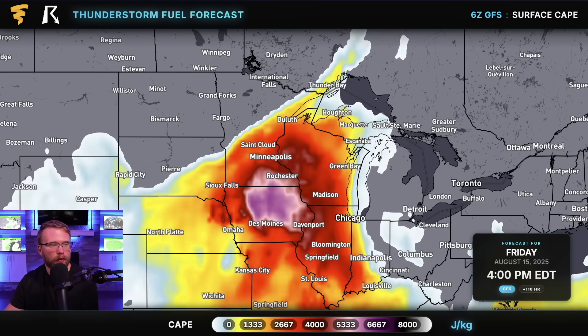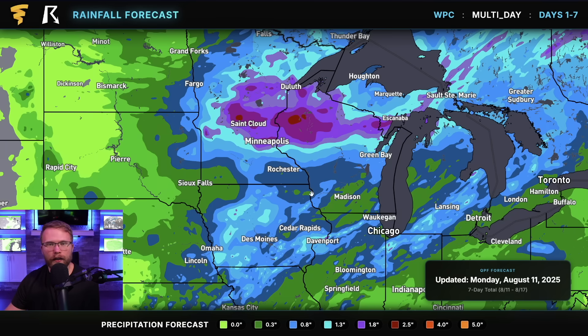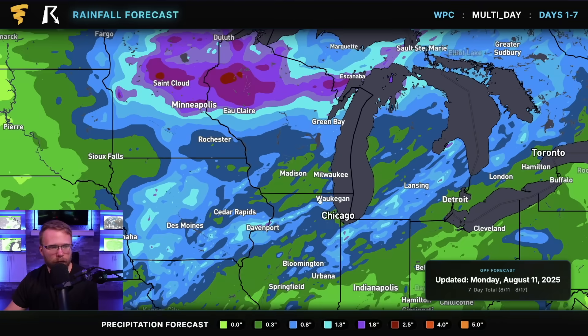If we pull this forward to Friday, notice how we have even more instability available down in Iowa and southern portions of Minnesota. I don't know if there will be fronts or outflow boundaries that interact with this, but if there are, this could lead to some more severe weather on Friday. Additionally, we're going to have potentially two to four inches of rain over the next couple of days from St. Cloud over to Green Bay. There's going to be some more rain around Milwaukee, but thankfully nowhere near what we saw with the tremendous flash flooding that hit parts of the area — it was absolutely wild.